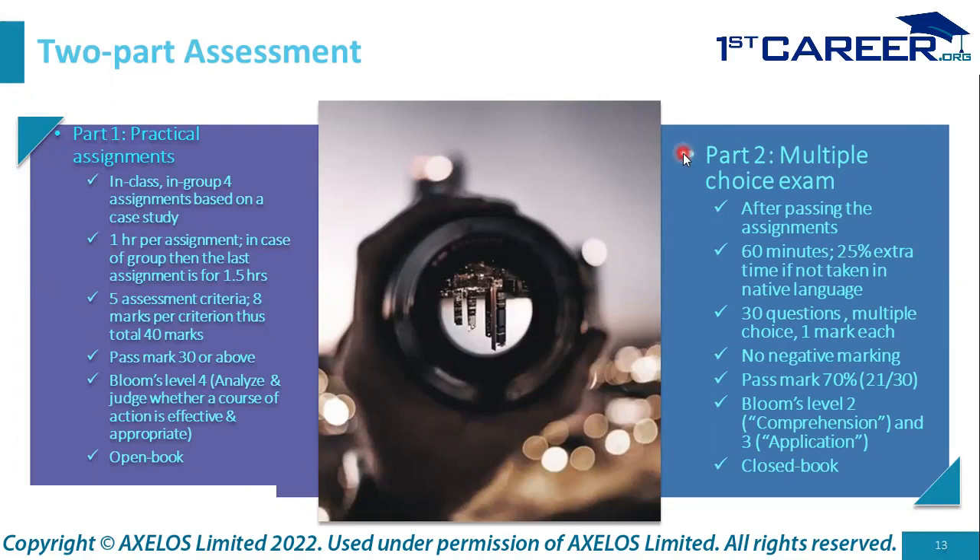Part two is the written multiple choice exam, following successful passing of the practical assignments. It is one hour long, with 25% extra time allowed for non-native language candidates — for example, a non-English speaker taking the English exam gets 15 extra minutes. Native language is declared when registering with PeopleCert. There are 30 multiple choice questions, one mark each, no negative marking, with 21 out of 30 (70%) required to pass. Bloom's level two (comprehension) and level three (application) are used. It is a closed book exam.